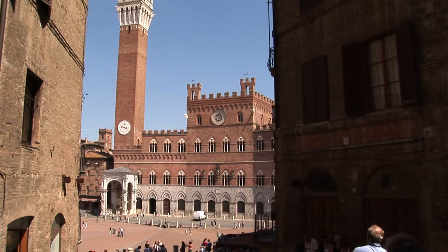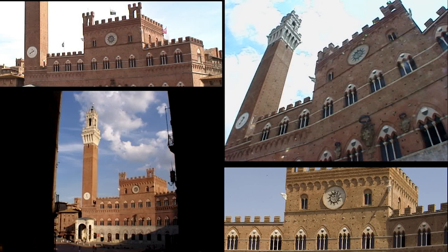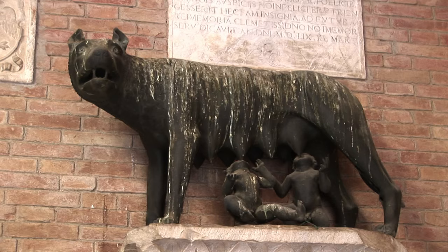Construction of the Palazzo Pubblico, or city hall, began in the late 13th century in classic Sienese Gothic style, built of stone on the bottom level and brick on the upper floors, with crenellations, turrets, and the tall tower giving it the appearance of a fortified castle. Parts of the large structure still function as the city hall today.